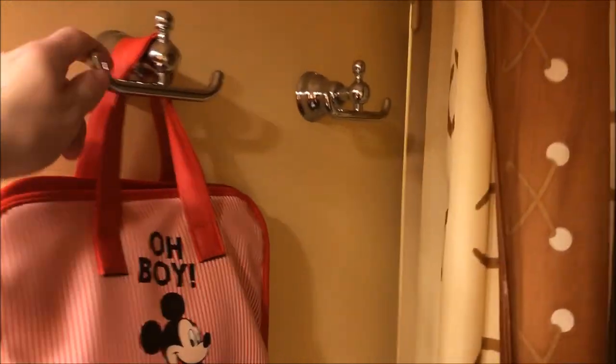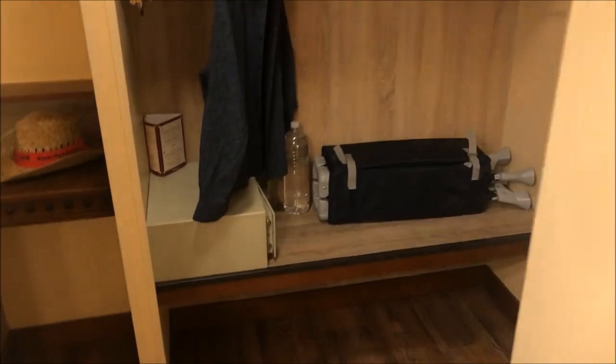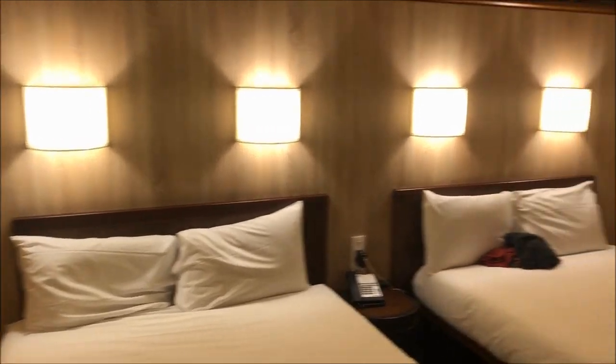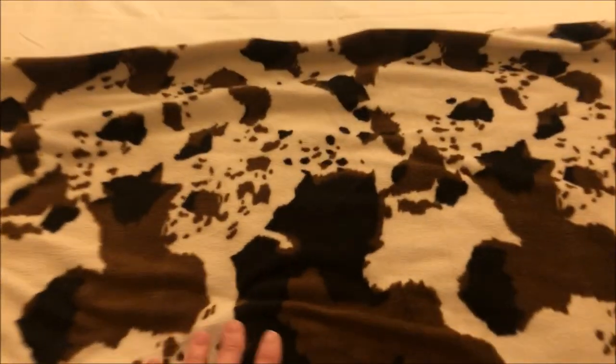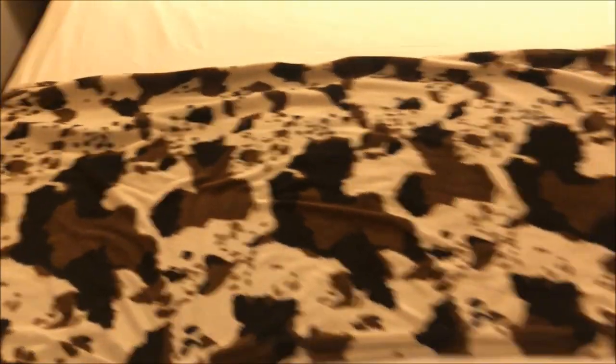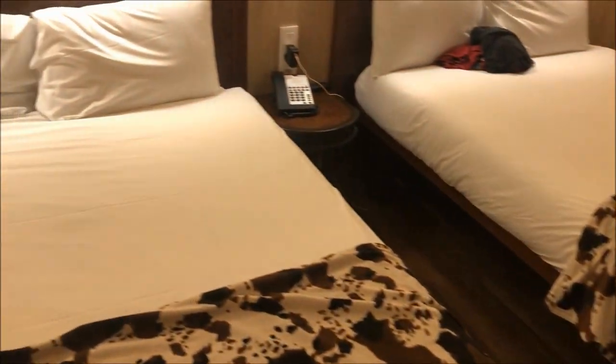Next we have the bedroom. As you can see, we've got a bin directly on the right-hand side. This room has two double beds. You have this really nice — it's kind of fleecy and sort of cow print — it's very western themed. The room is actually themed to Toy Story, as you might have already been able to tell.